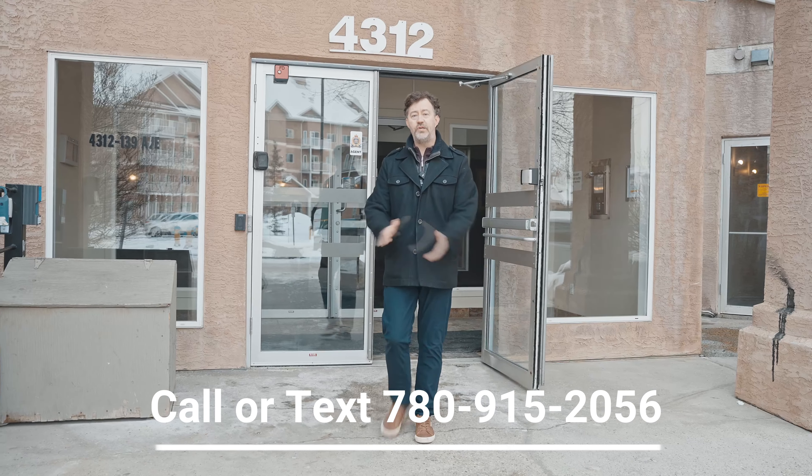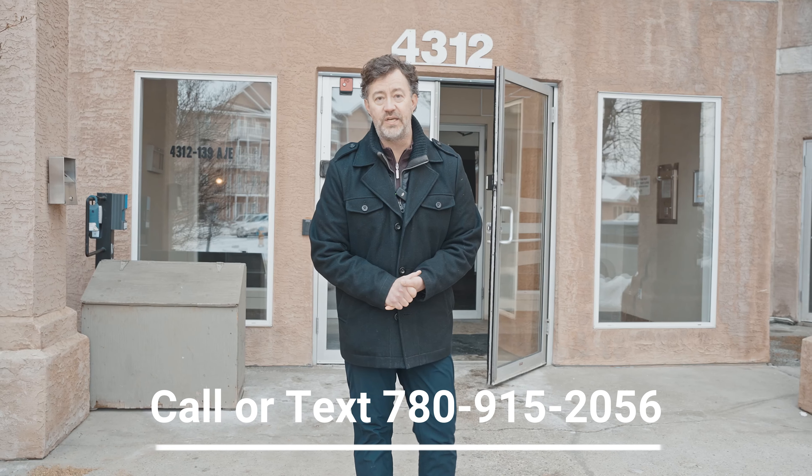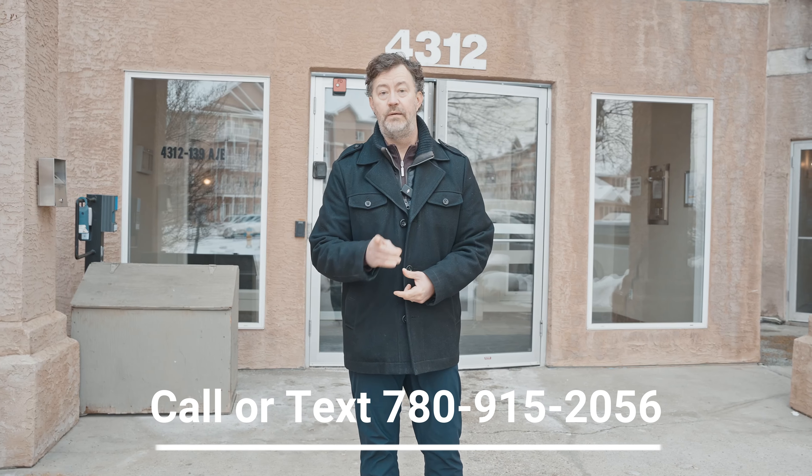Thank you so much for watching this video tour. If you have any questions about this beautiful condo or you'd like to schedule a viewing, just give me a call. My contact information is going to be right down below. Please stay safe and well, and we'll see you soon.